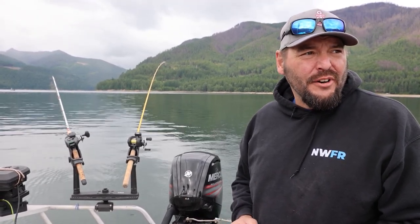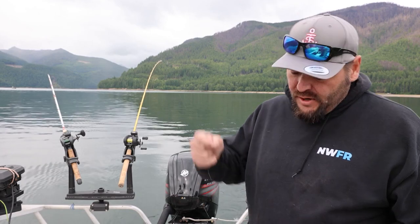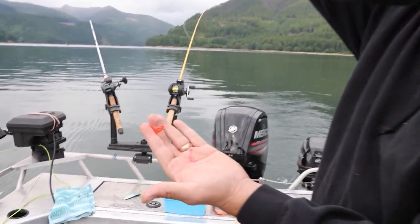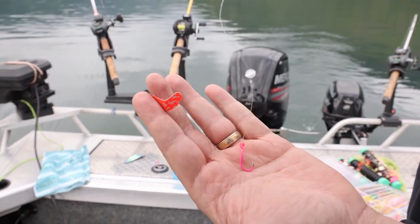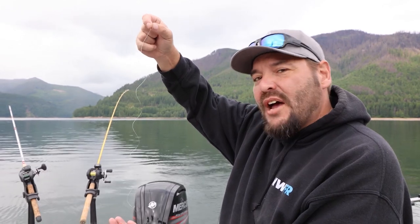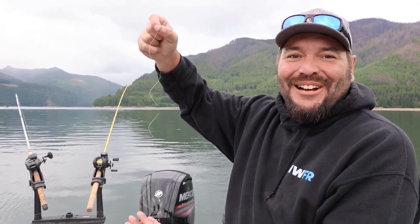We've got different depths and different offerings. On one setup it's just a hook and a bead — I'm going to put a smile blade and some corn connecting to a Hellraiser dodger. On the other side we've got squids on sling blades. Everything's tipped with Mike Carey's special corn, and we'll see how this goes this morning.